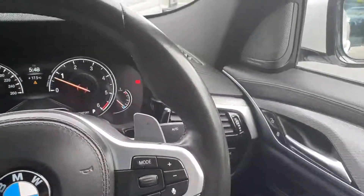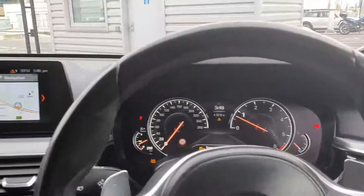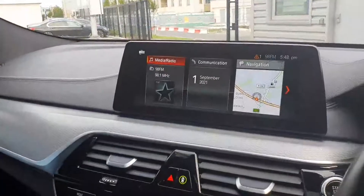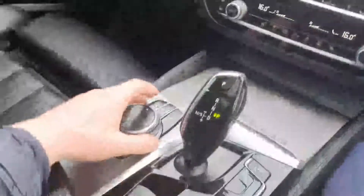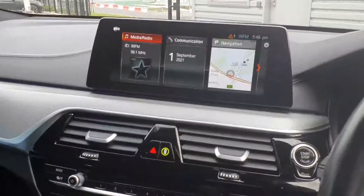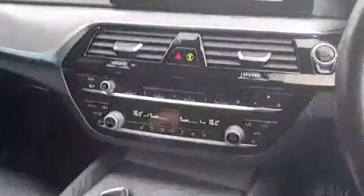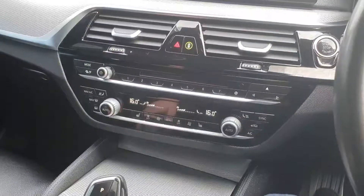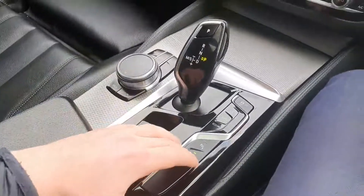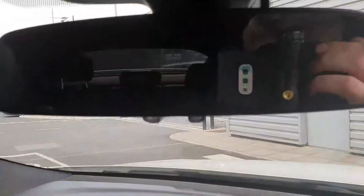Over here you can see your Harman Kardon upgraded sound system, which sounds phenomenal — makes the car sound like you're sitting in a cinema. Moving over to the left you have your widescreen iDrive system, controlled using the touchscreen or the swivel wheel and shortcut buttons just down there, controlling all the car's main functions including your satellite navigation, which looks fantastic on that big screen. Moving down lower you have your heated front seats as well as your dual zone climate control. Just down here you have your toggle switch for sport, comfort and eco pro driving modes, as well as the button to put up and down that rear spoiler — a fantastic little feature.